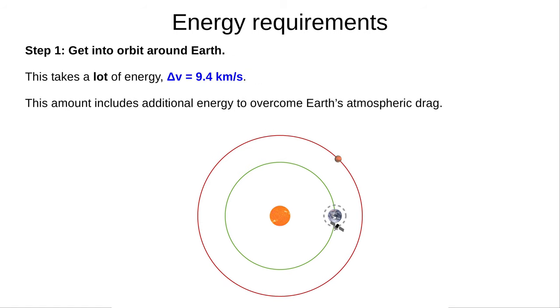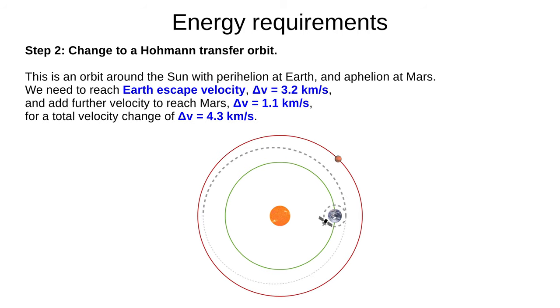Step one is getting from Earth's surface into orbit. This takes a lot of energy, including some to overcome atmospheric drag. Delta V is about 9.4 kilometres per second. Step two is changing your orbit. We don't travel in straight lines in space. We use a Hohmann transfer orbit, which has perihelion at Earth and aphelion at Mars. We need to reach Earth's escape velocity, which takes a delta V of 3.2 kilometres per second, and add further velocity to get to Mars, another 1.1 kilometres per second, a total velocity change of 4.3 kilometres per second.